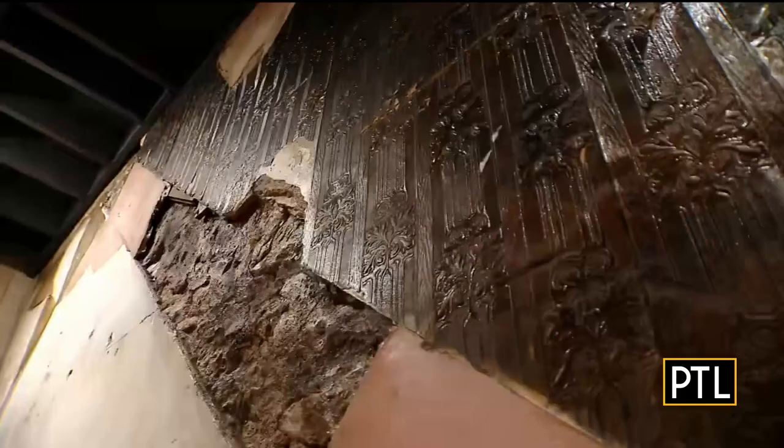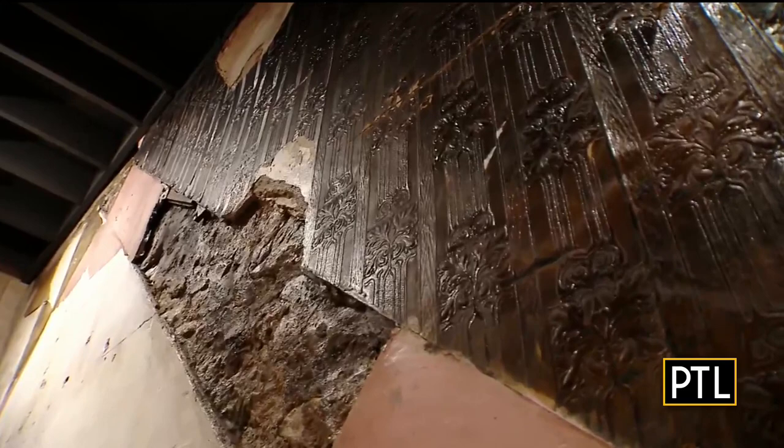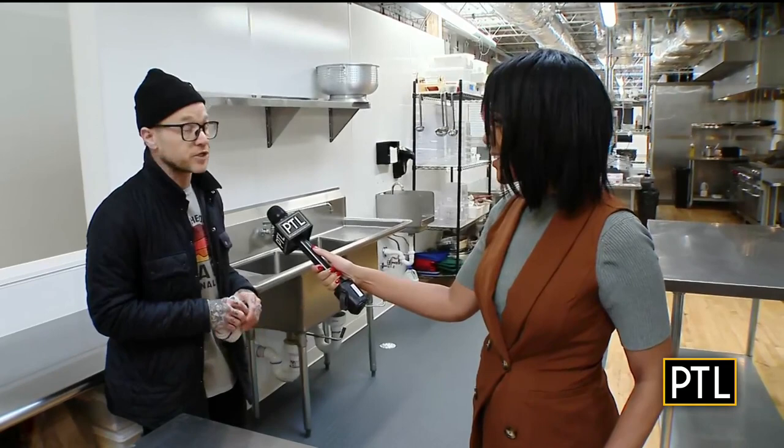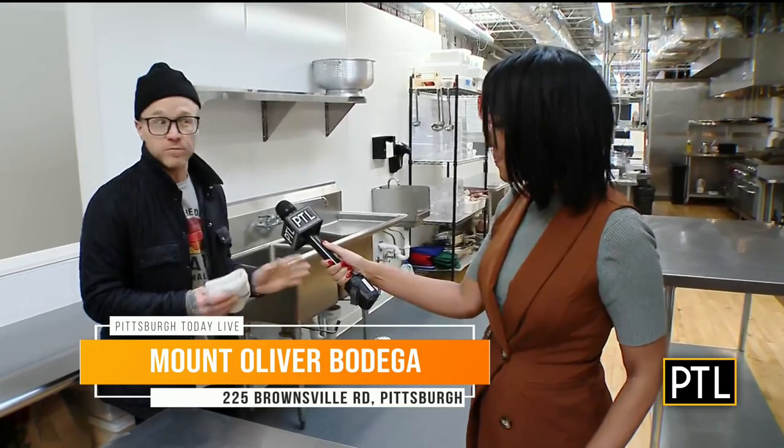The wine shop is an integral piece of the puzzle as well. It's a part of the market that we felt was underserved in Pittsburgh — a retail wine shop doesn't really exist here so much. My wife, Meg, is a wine professional sommelier, and she developed a really beautiful list of 200 bottles of minimal intervention, small production wines that pair really well with our Italian-inspired menu.